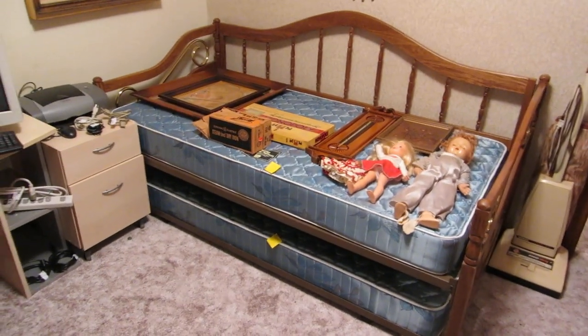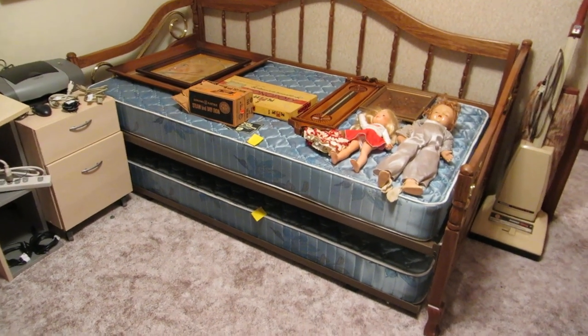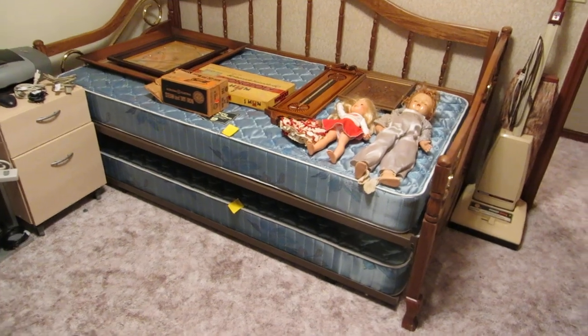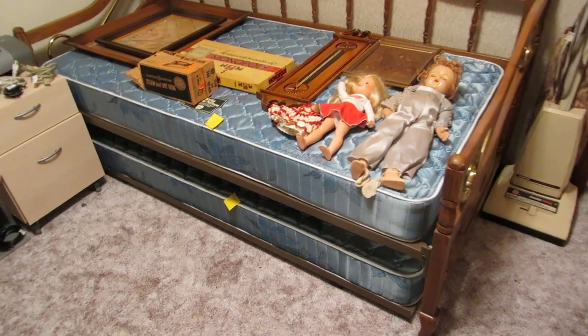Around the corner we have a daybed with a pull-out trundle bed, a couple of antique dolls, and a really old Monopoly game — I think it's 1946 or so.